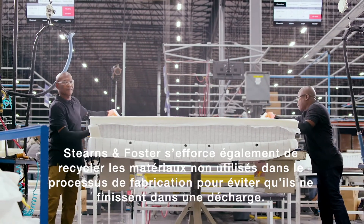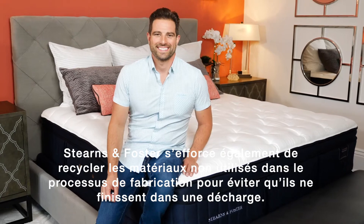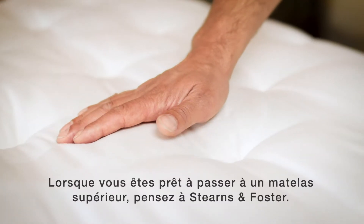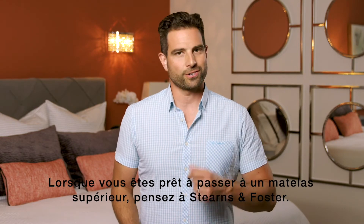Stearns & Foster also goes to great lengths to recycle, so what they don't use in the manufacturing process doesn't just end up in a landfill. When you're ready to upgrade your mattress, consider a quality mattress like Stearns & Foster.